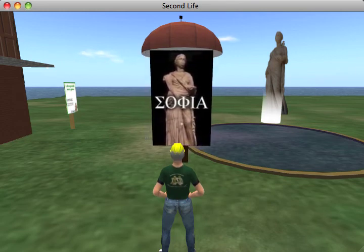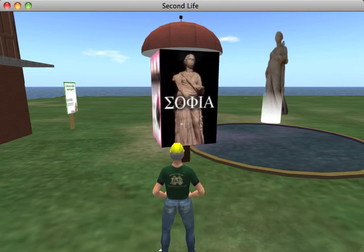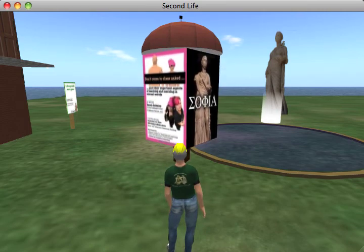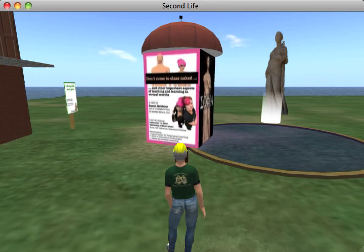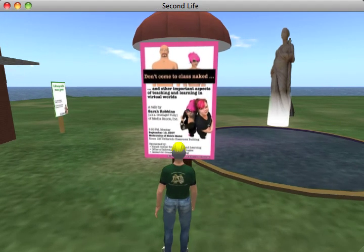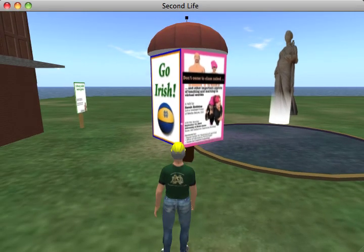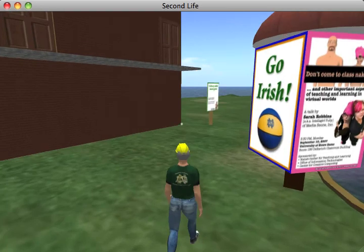There's our statue, which I'll show you up close in a minute. One of the highlights was a talk by Sarah Robbins, also known as Intelligirl, who came and did a wonderful chat. Unfortunately, it was very, very poorly attended.